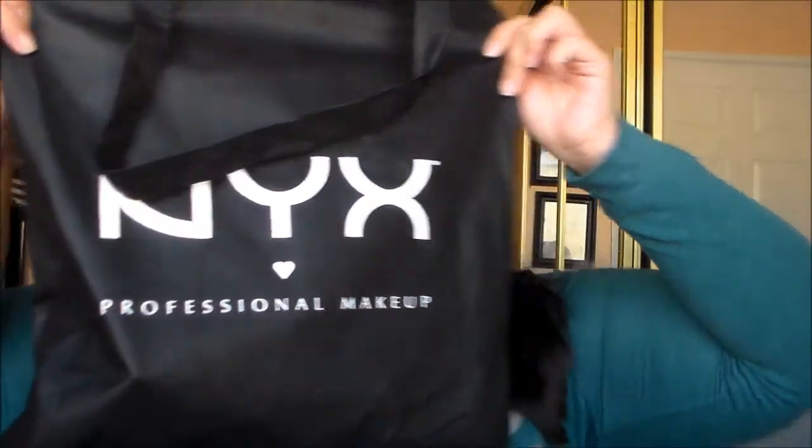In total from Morphe I got six palettes. I'll definitely be using those throughout the year and let you know what I think. Next I went to NYX — they gave me a really cute reusable bag. I love how they give reusable bags. I got a lot of lipsticks — that was my main focus — some for me, some for my mom, and some for my kit.